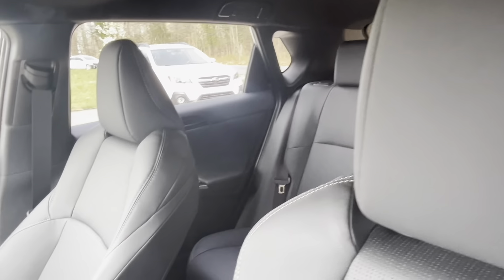Inside, the Solterra Limited offers a spacious and upscale cabin with high-quality materials and ergonomic design elements. The seating is comfortable and supportive, with ample legroom and headroom for passengers in both rows. The cargo area is generous, further enhanced by the flat-load floor and versatile rear seats that fold down easily to accommodate larger items.